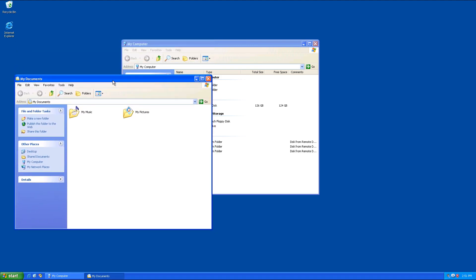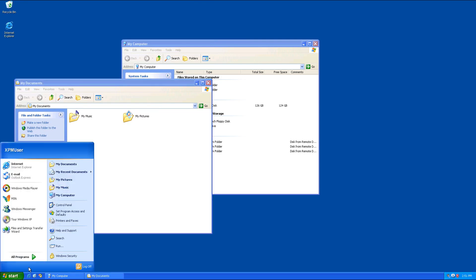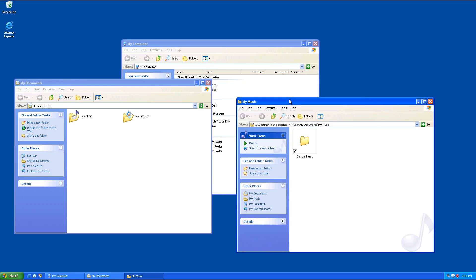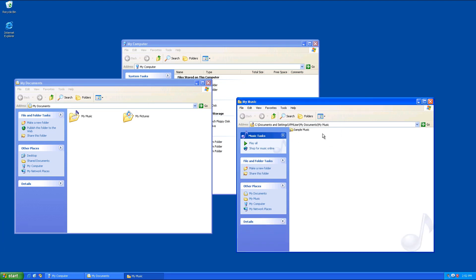They're all very similar in the way they look because they're all Windows Explorer. One of the big things you need to be able to do is change your views — you use this little icon right here to change to different types of views depending on how you want to look at the data on your system.